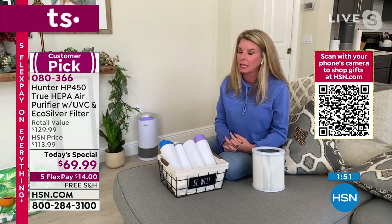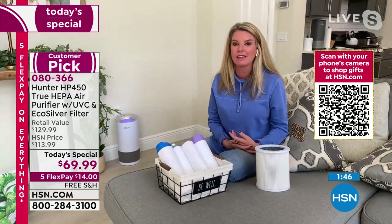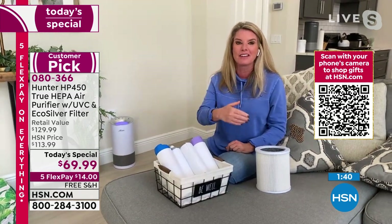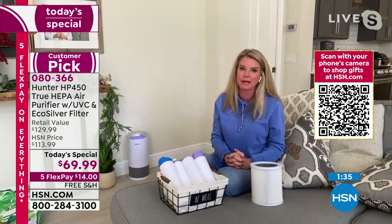Holidays are here, people are coming into our homes. Even if you have that aunt that comes in wearing too much perfume — that first pre-filter right there is going to get rid of the odors in the air. I'm telling you, it's going to attack everything that you're worried about.